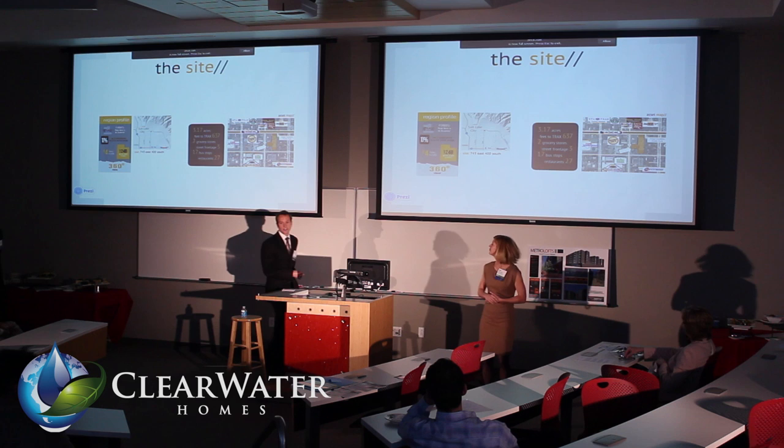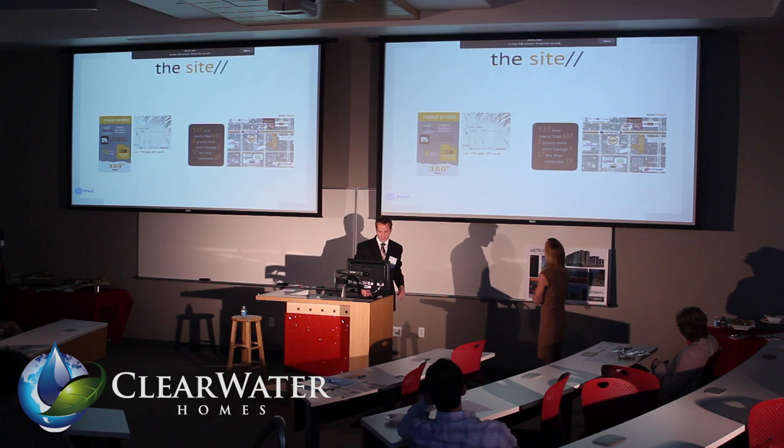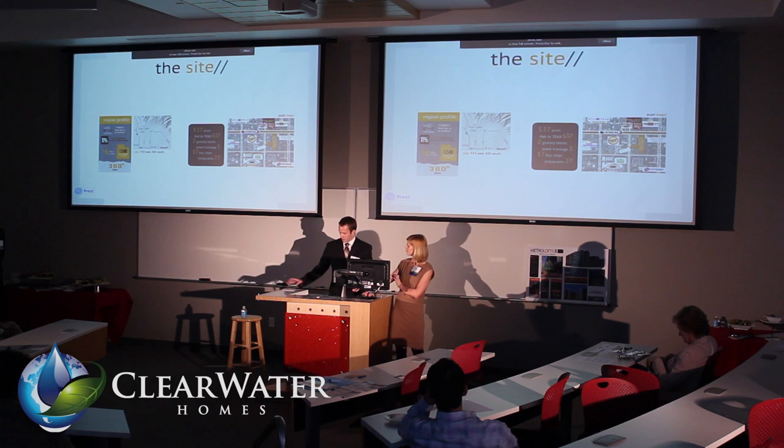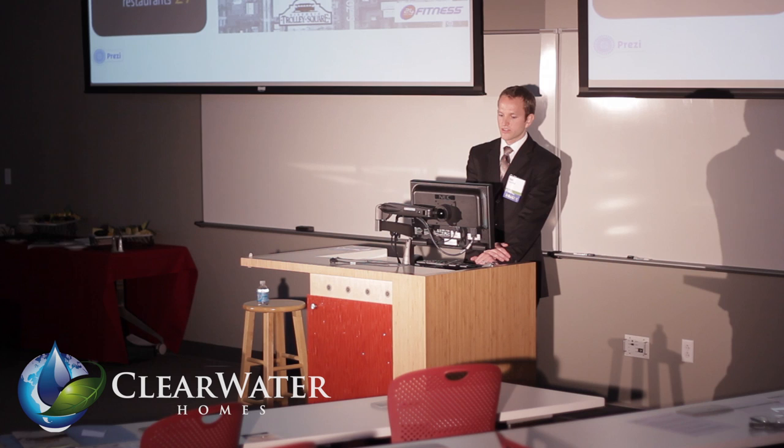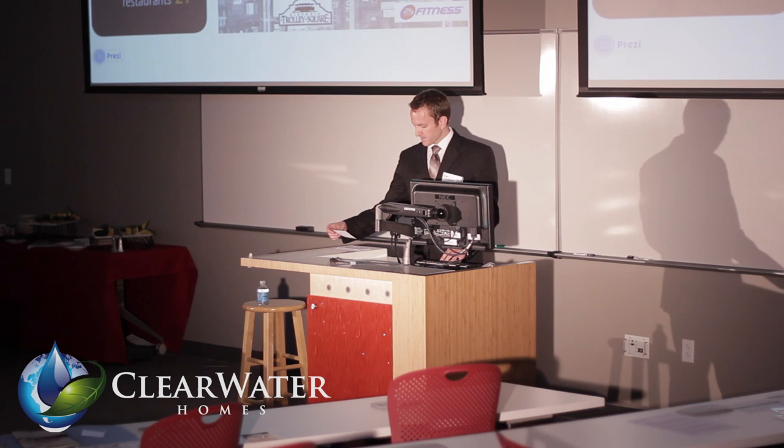The site has been on the radar of a lot of developers for a number of years. It's nestled right there on 7th South and 4th East. It's uncontested in terms of the growth of the region. It's only footsteps away from all the amenities — a lot of restaurants — and equidistant to the University and the business district as well.